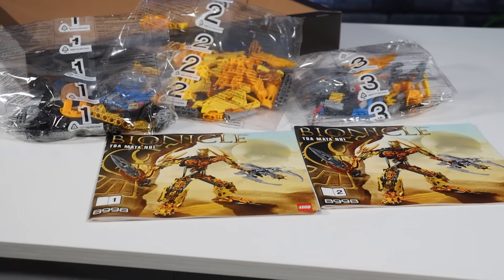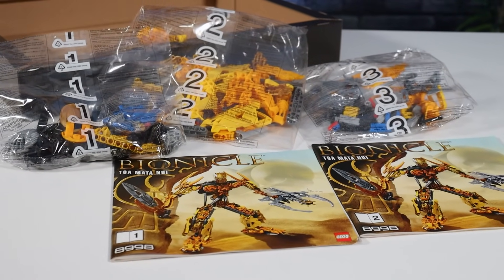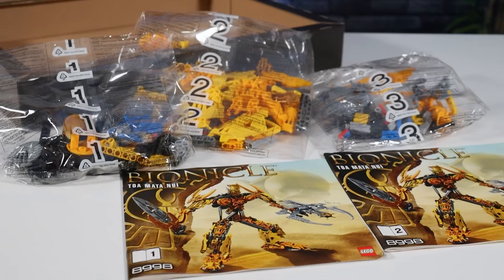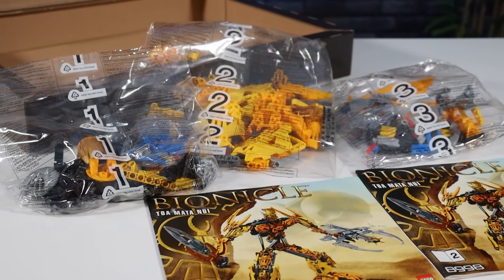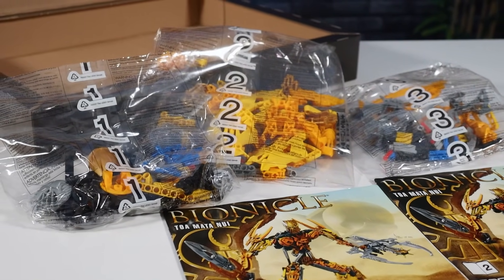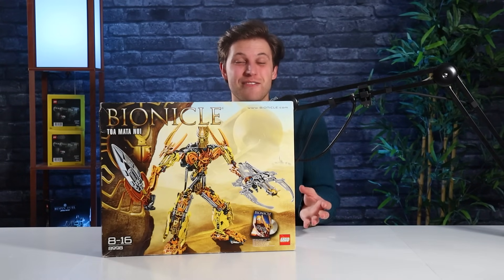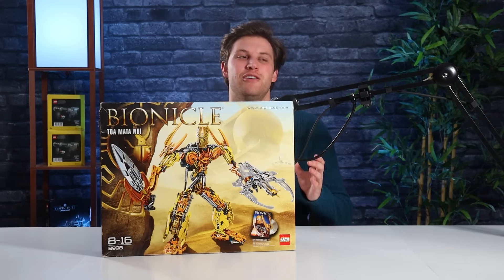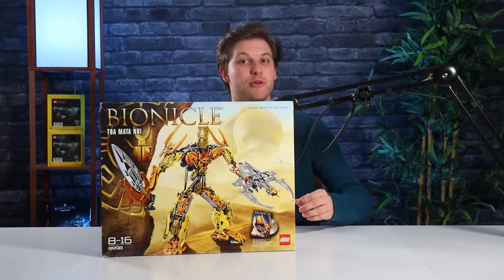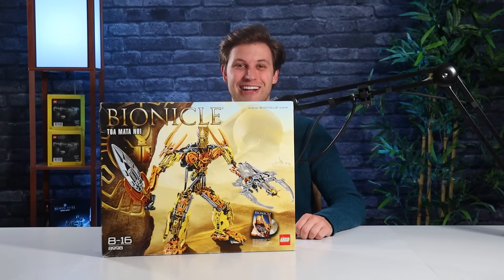Inside the box there are three numbered bags, as well as two instruction manuals. Since this is such a special set and getting it in new condition is a very big deal, I'm actually going to release the unboxing as a separate video posted tomorrow on the channel. I genuinely cannot contain my excitement for this set — I honestly can't even believe that it's sitting here right in front of me. I just really truly hope that the designers did the most wanted Bionicle set of all time justice. Let's go ahead and complete the build.